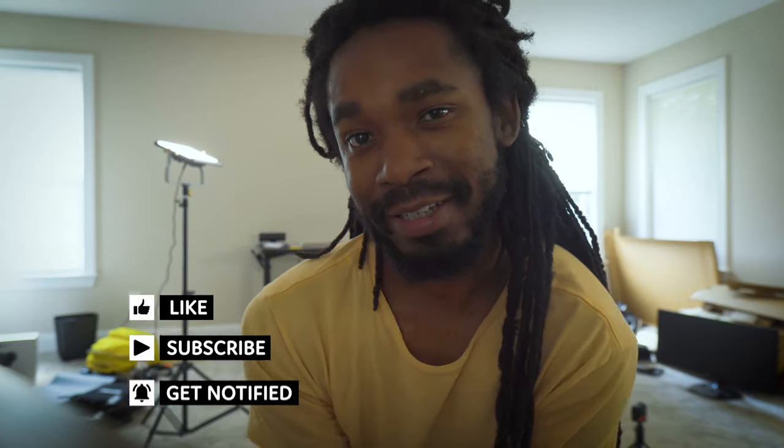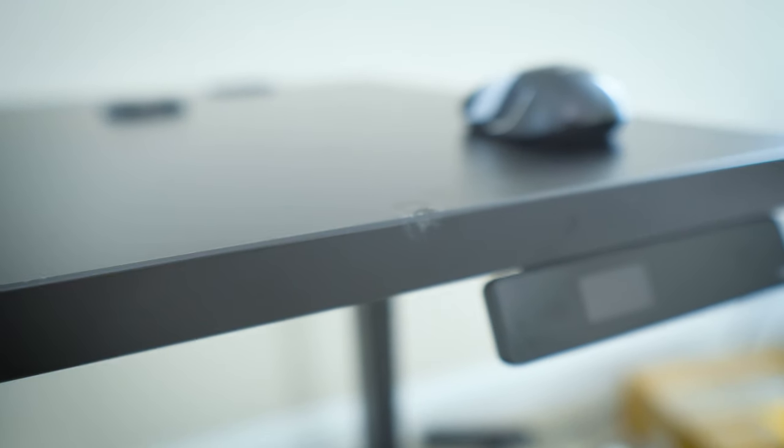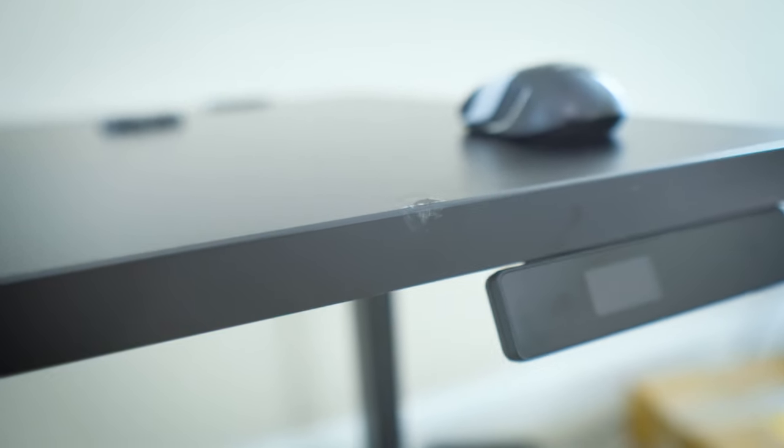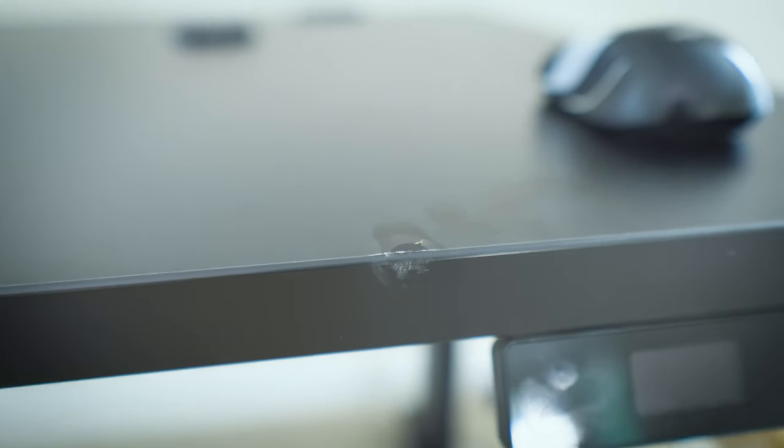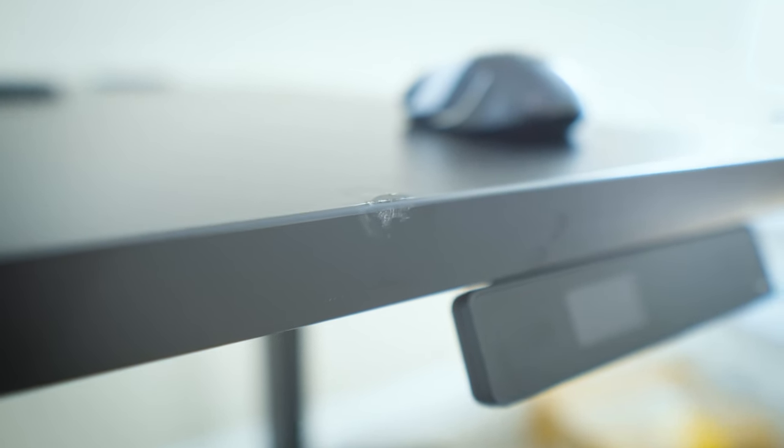However, the only thing I find kind of annoying — and it's not necessarily Fully's fault, it might be FedEx's fault — because me being me, I always get FedEx. If you look closely right here, you see that little mark there? That wasn't even me. I was being super careful with this desktop, and I didn't really notice until we flipped the table over. It's kind of a bummer; I'm disappointed. I'm gonna blame FedEx because they probably just throw our packages around. I'm just sad.